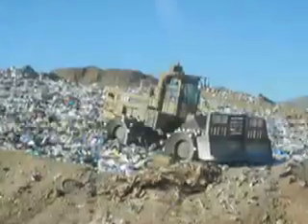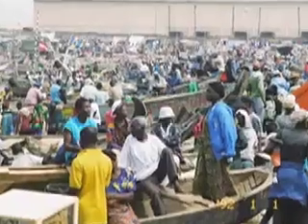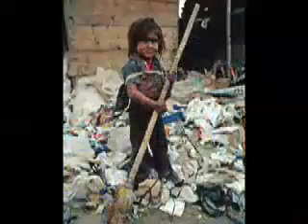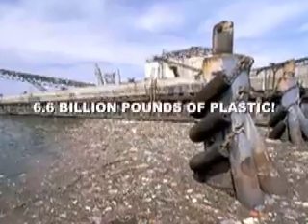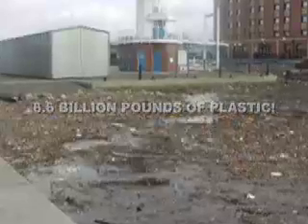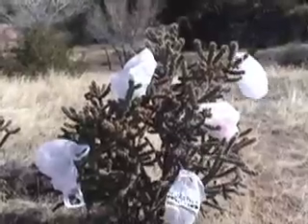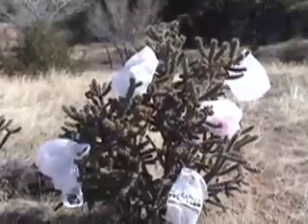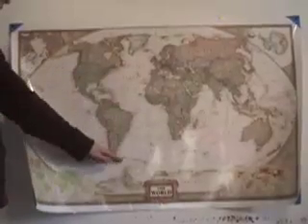Landfills aren't the only destination for these bags. In addition to an unknown quantity that gets transported to third world countries, whose lax laws allow the bags to be incinerated and contaminate the atmosphere, an estimated 6.6 billion pounds of plastic enters the waste stream each year in the United States alone. The litter is widespread — plastic bags have been found washed up in remote areas as far north as Spitsbergen and as far south as the Falklands.